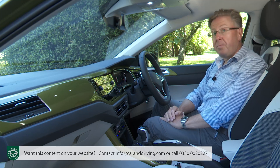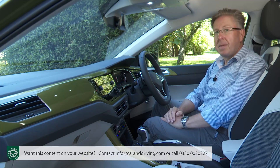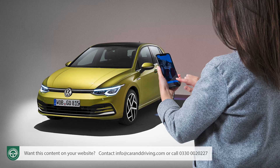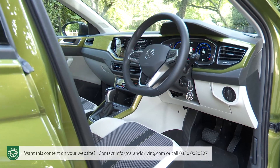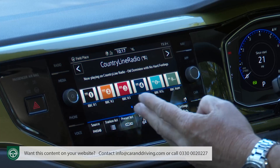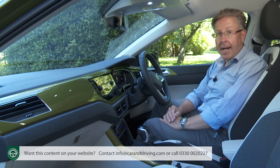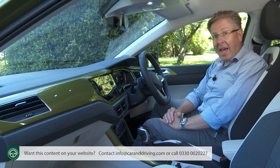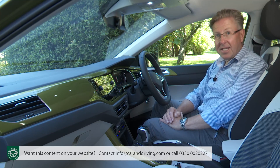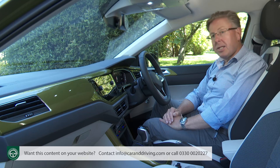If, like quite a few people, you really don't get on with the rather futuristic operating system these days found in a Golf, then this cabin might suit you perfectly. It gets a lot of the same tech — an instrument screen paired with a decently sized centre monitor, closed by over-the-air updates, eSIM connectivity, and so on — but without the awkward interfaces, silly volume sliders, and climate controls buried away in sub-menus.